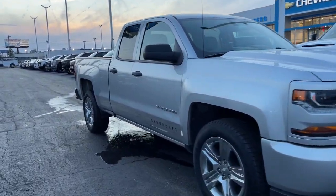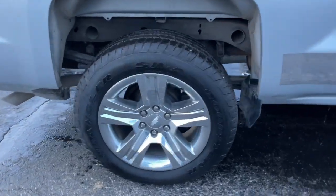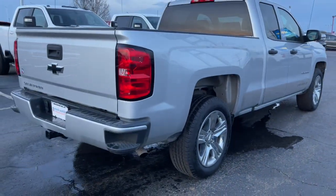Picture yourself in the 2018 Chevrolet Silverado 1500. With less than 80,000 miles on the odometer, this vehicle provides excellent value.